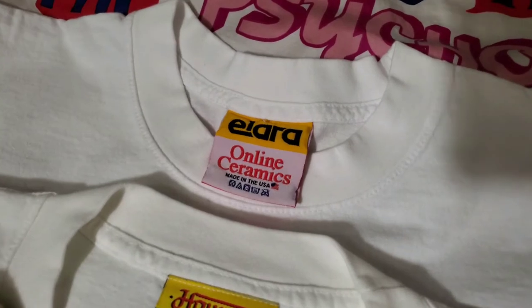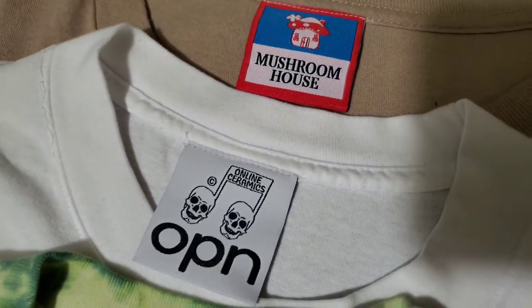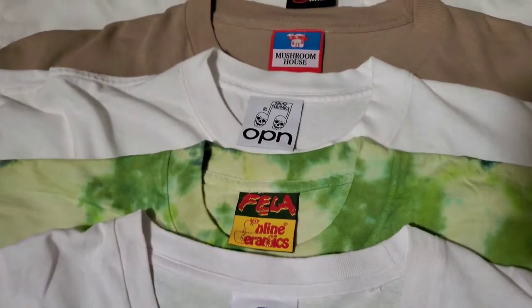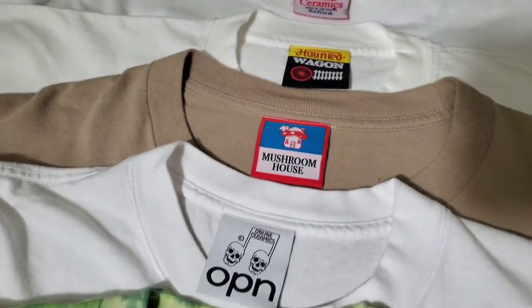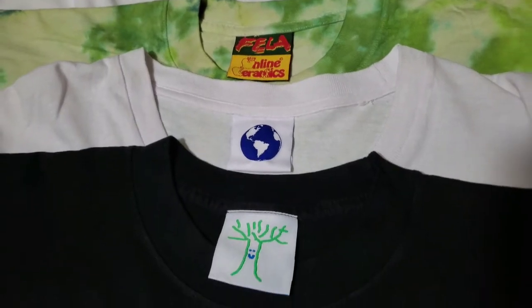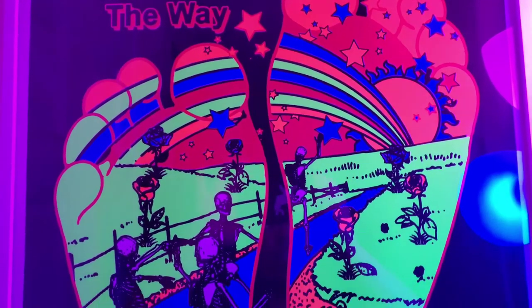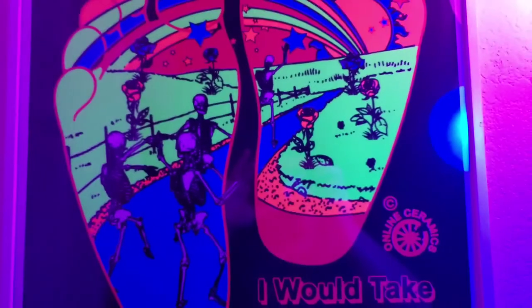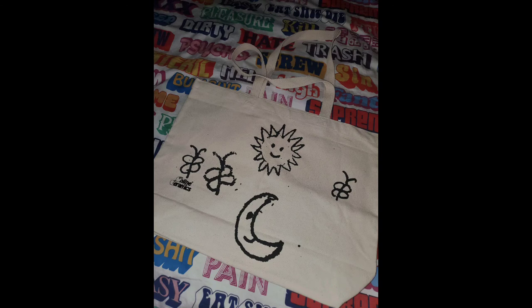As I said, here is every single Online Ceramics tag I have so far. I am missing one, which is the A24 tag — but good news is it's on its way. I purchased the Saint Maude t-shirt that they recently released and it should be getting here soon. Here's an update on the print, framed up — so glad I copped this print, it's amazing.